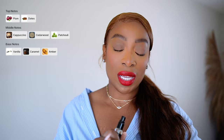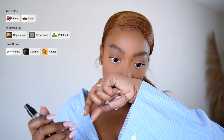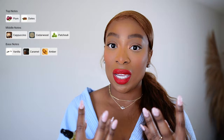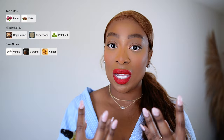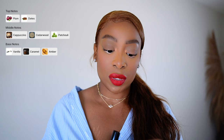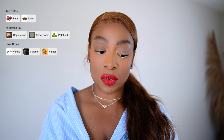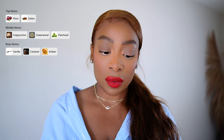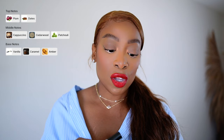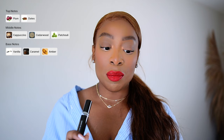I'm going to spray this on the back of my hand — I don't have anything on the back of my hand but I do have fragrance on my forearms. So I'm going to spray this Caramel Macchiato by Fragrance World on this hand. This smells amazing. The retail price for the full bottle is $38 for an 80 ml bottle and I paid $15 for the 10 ml travel size. The main accords are plum and dates. The middle notes are cappuccino, cedarwood, and patchouli, and the base notes are vanilla, caramel, and amber.